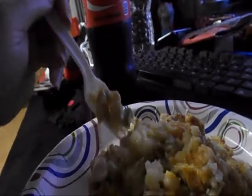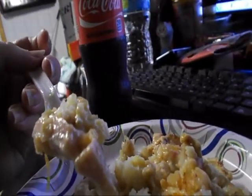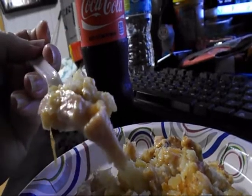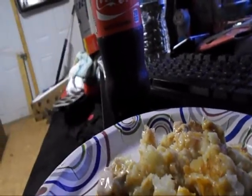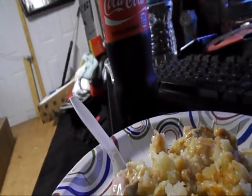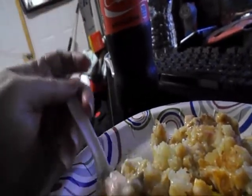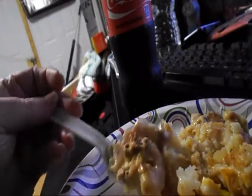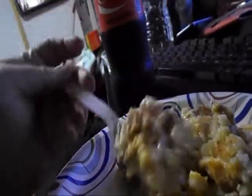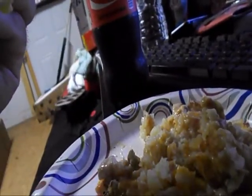Taters, onions - try to get a little of everything in it. Still hot. Mmm, that's actually pretty good. That's really good!